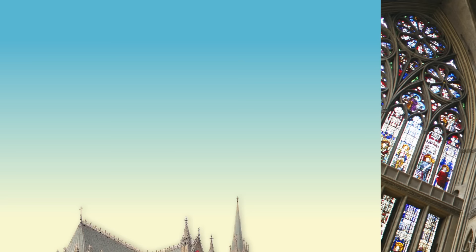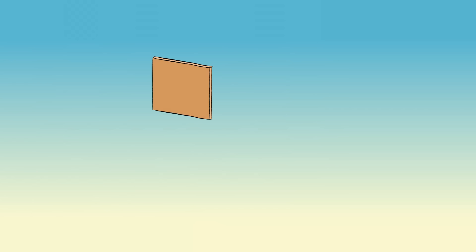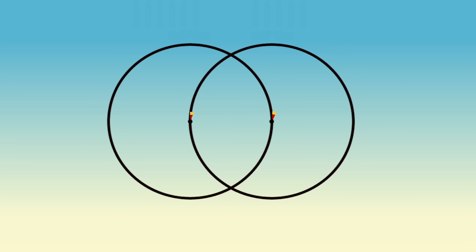Gothic cathedrals are partly recognizable because of their large walls of stained glass windows, which allowed light to fill large, open spaces and create a heavenly environment. But to construct these open spaces and walls of glass, they had to be creative. Builders of the Middle Ages took traditional methods of construction from around Europe and the Near East and modified them to reduce the need for load-bearing walls and bulky columns, and to build higher than ever before.